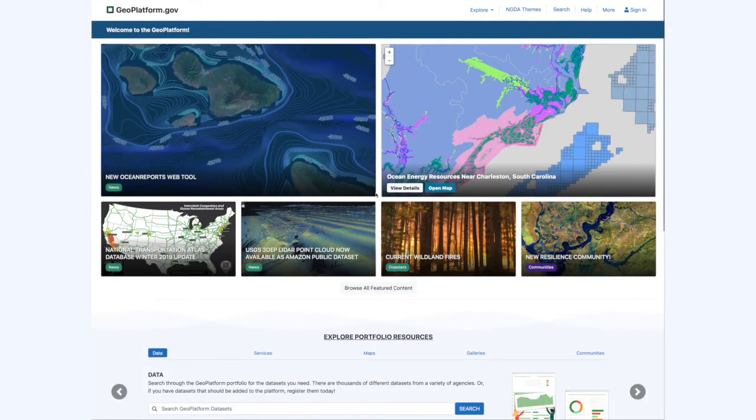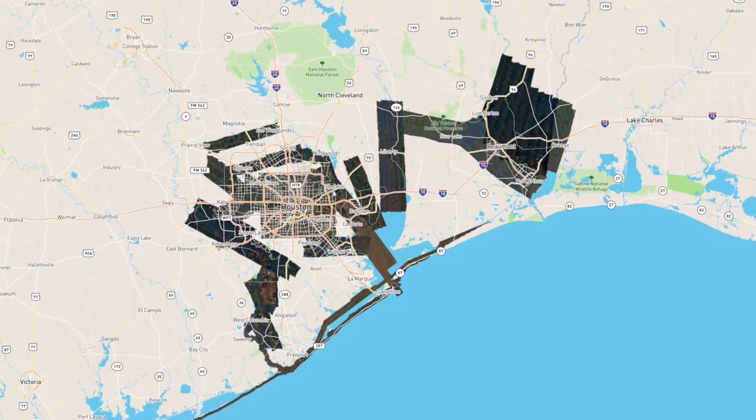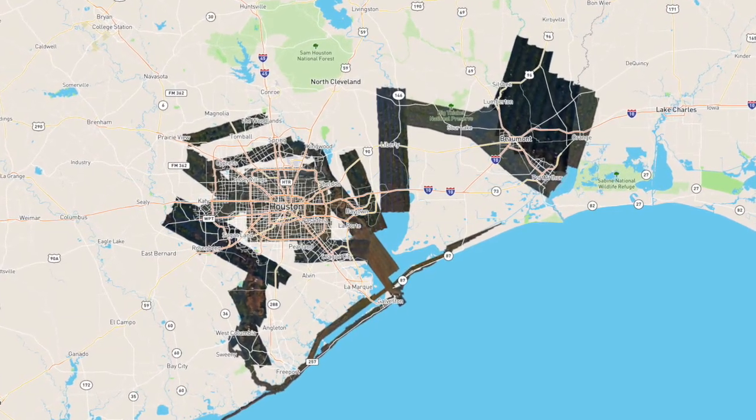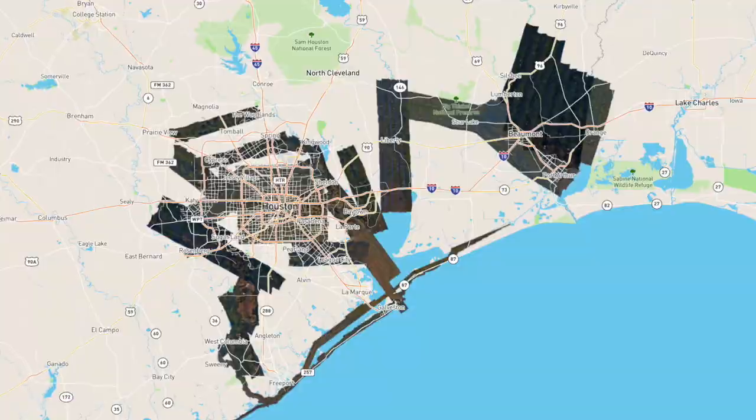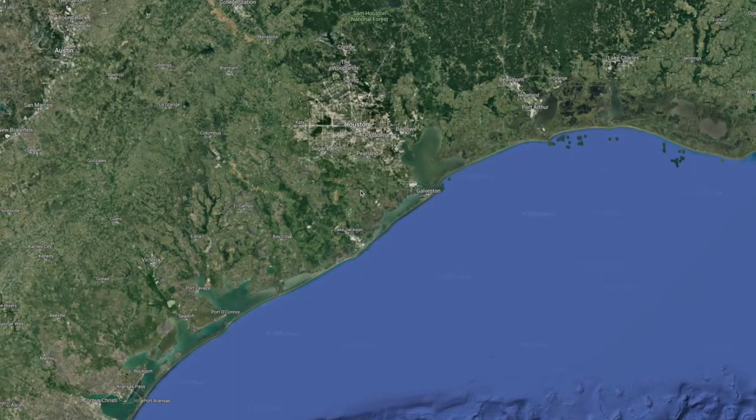OGC data sharing standards and protocols allow pulling diverse data into user-friendly analytic systems like GeoPlatform, enabling the retrieval of actionable information across the disaster timeline.